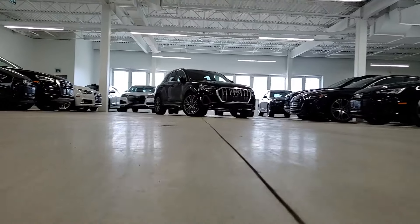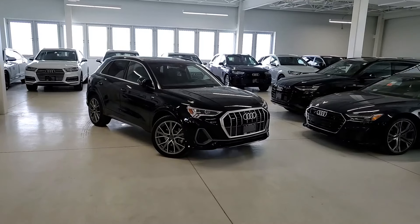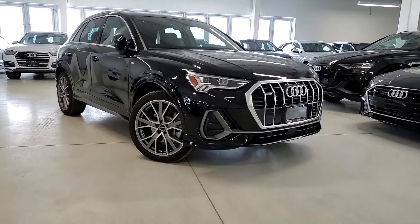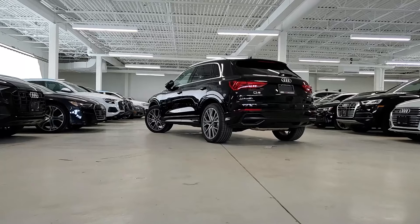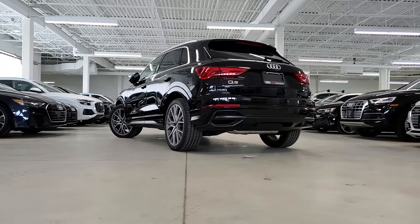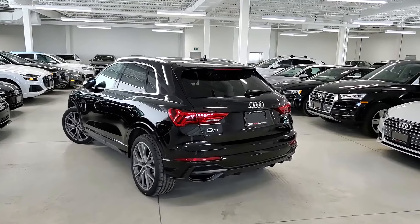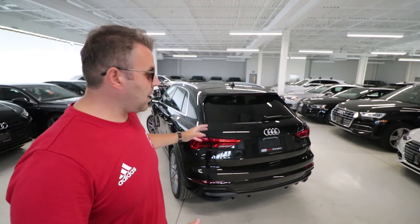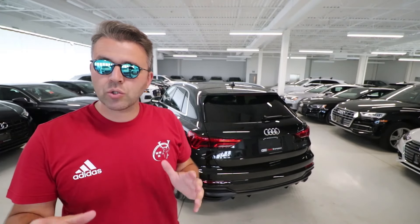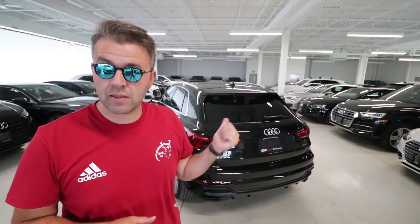This vehicle is offered in three trim levels. The first is the Comfort, which starts at $38,000, technically making it the cheapest Audi SUV you can buy. The second is the Progressive, starting at $42,000 Canadian, and the third is the Technic — the one we have today. With the S package it starts at $45,000; without the S package, the Technic alone also starts at $45,000.